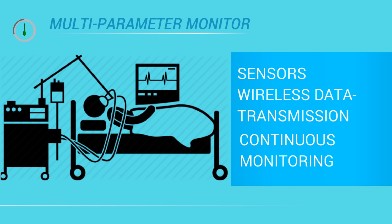All the sensors will be attached to the patient's body and all the data will be transmitted wirelessly to the admin's hub, where the monitor will display them in the form of graphs and charts.